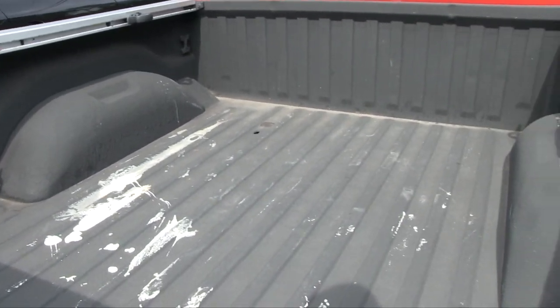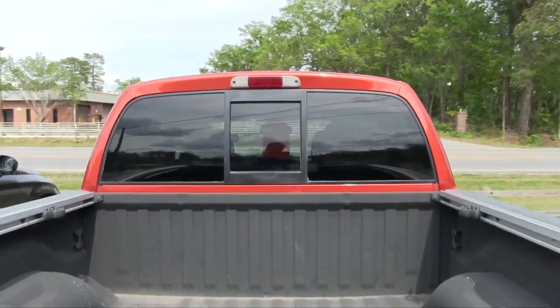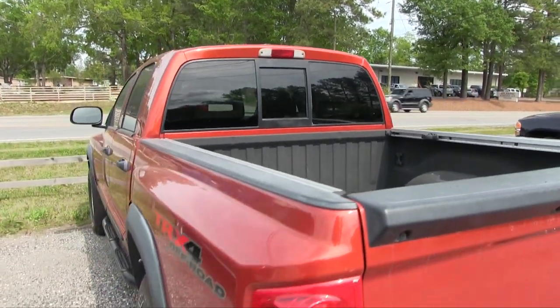Here's the back of the bed. You've got your spray-in bed liner, and you've got a window that opens and closes so you can throw that puppy dog a bone.